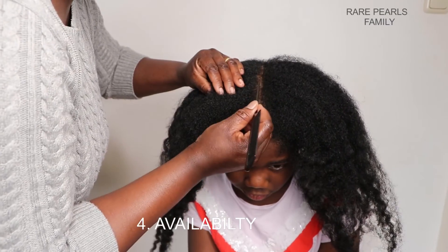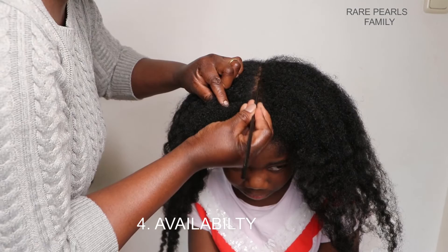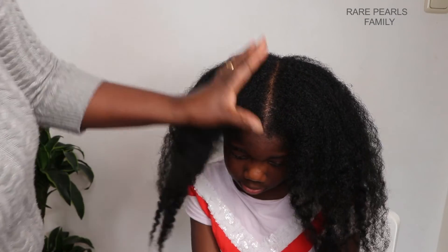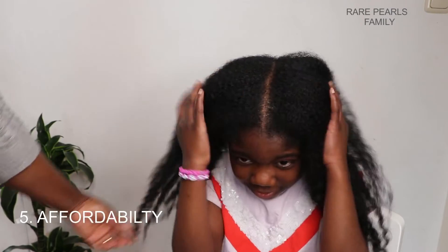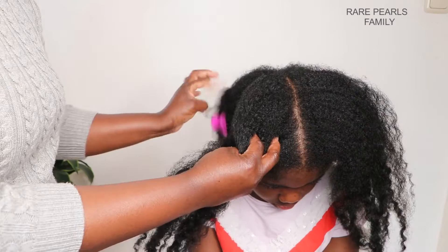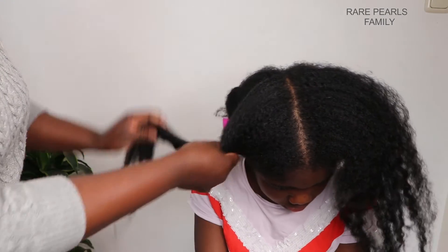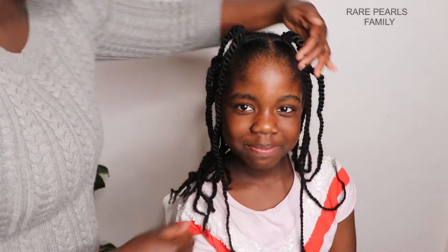It is easily available on Amazon, but the same cannot be said for most beauty supply stores. The Kinky Kelly Not Today Leave-In is, in my opinion, quite expensive as well. The 236ml bottle is sold for about 23 euros on Amazon.